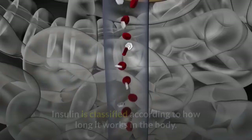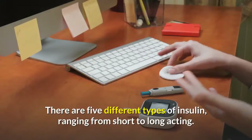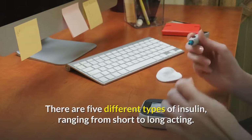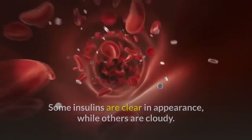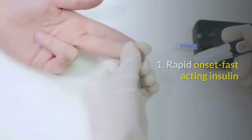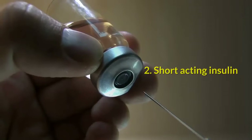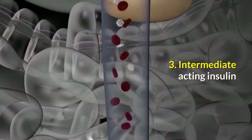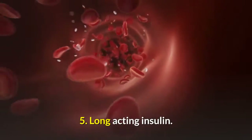What is insulin? Insulin is classified according to how long it works in the body. There are five different types of insulin, ranging from short to long-acting. Some insulins are clear in appearance while others are cloudy. The five types include: one, rapid-onset fast-acting insulin; two, short-acting insulin; three, intermediate-acting insulin; four, mixed insulin; and five, long-acting insulin.